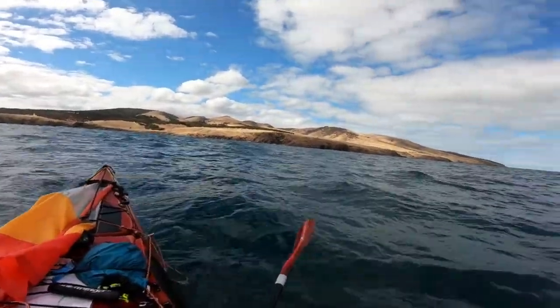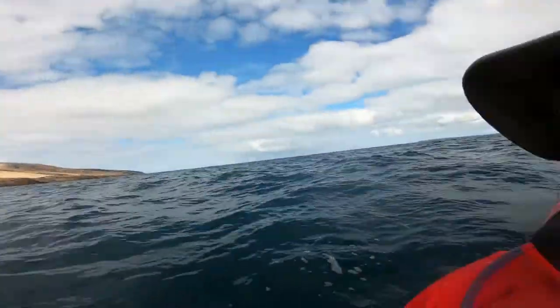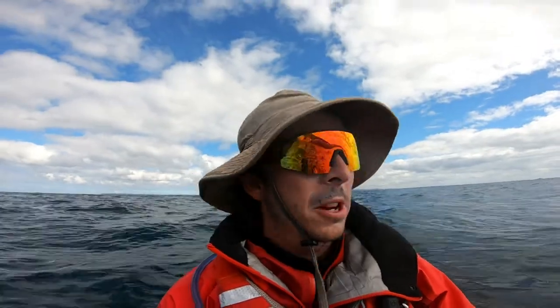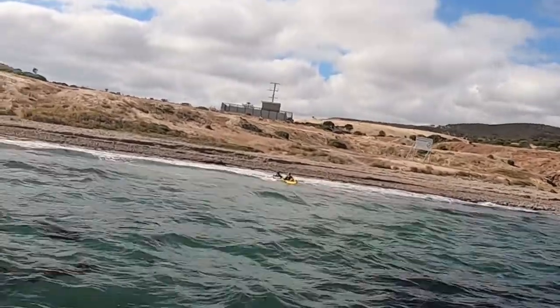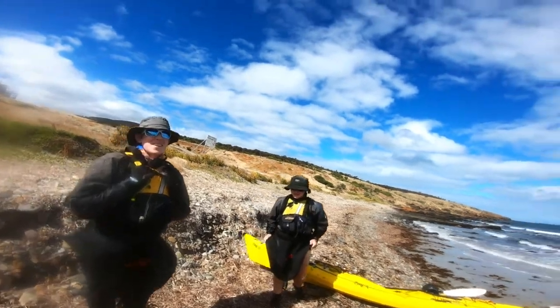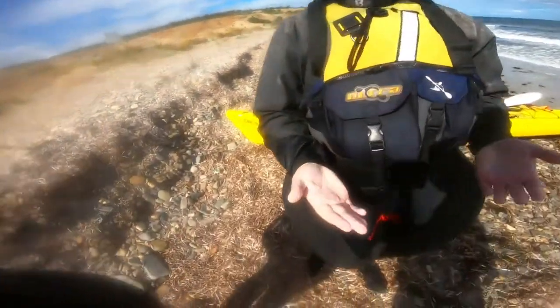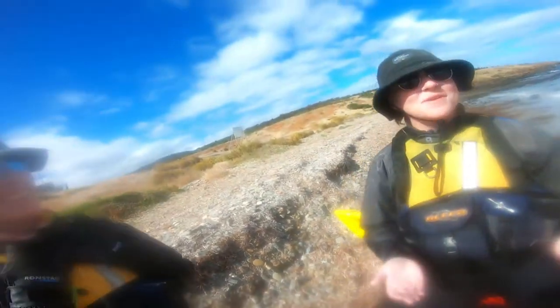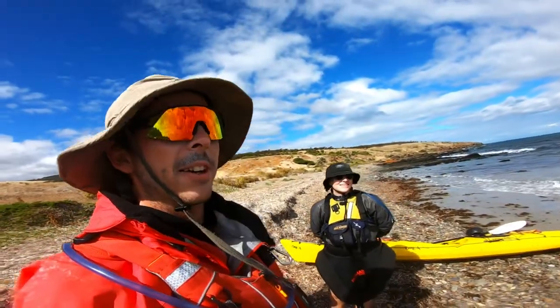We're within a couple hundred metres of the coast — should be able to just coast down to the fisheries there. Made it. It's been one of the strongest tidal current crossings I've had here for sure, and we're not even at the spring tide — I think it was raising about half a metre today. Congratulations on your first ever KI crossing in Backstairs Passage! Very tired. What an honour. That was one of the most interesting ferry gliding, tide racing days I've had so far. I really enjoyed it.